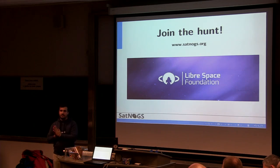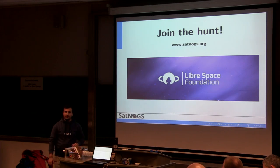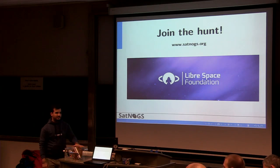We have a booth out there, so if you want to come and see the satellite operating in real time, you're welcome and we are glad to provide more information.